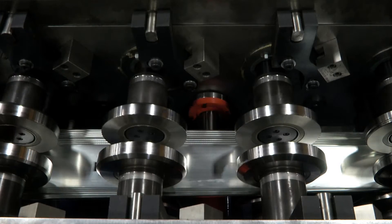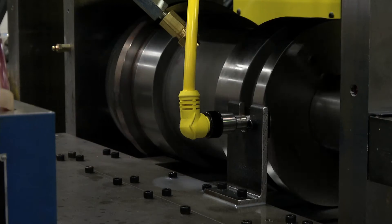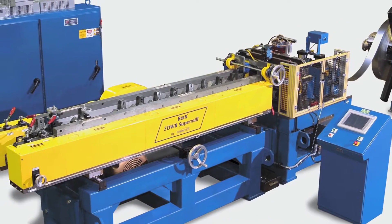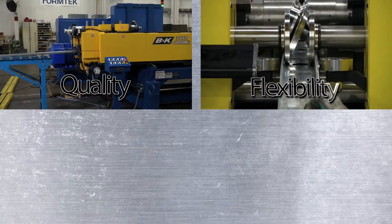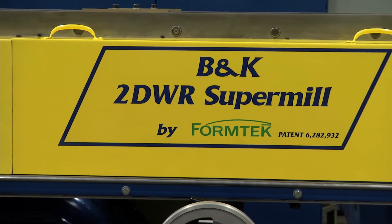Greater flexibility — quickly producing the customer's entire order without the need to hold excess inventory. And higher productivity, making the best use of your fixed assets and your workforce. You may not think that a single piece of equipment can move you far ahead of your competition in quality, in flexibility, and in productivity — but then you may not have heard of the B&K Super Mill System for steel framing.